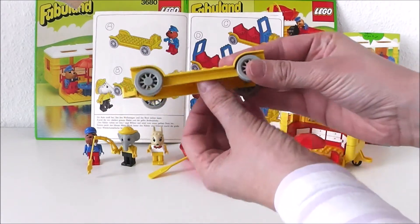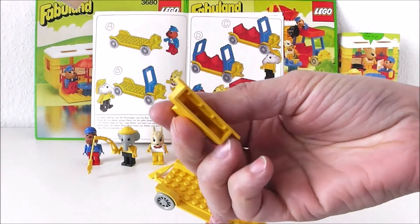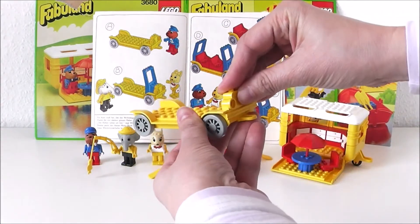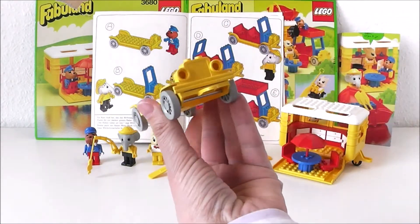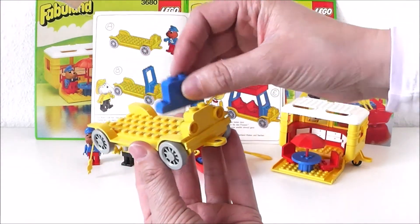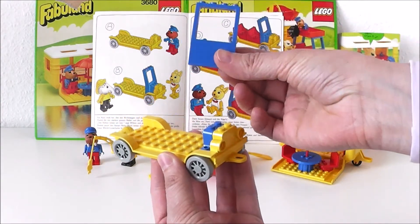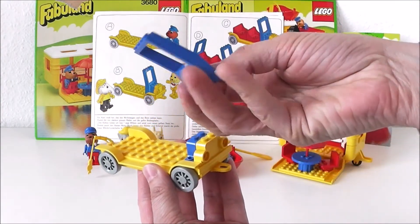First, four strong grey wheels and a yellow base. The cooler comes first, said Walter. And he put a yellow block in front. Bonnie put the blue motor block behind the cooler. Edward put the big blue windshield on tight.